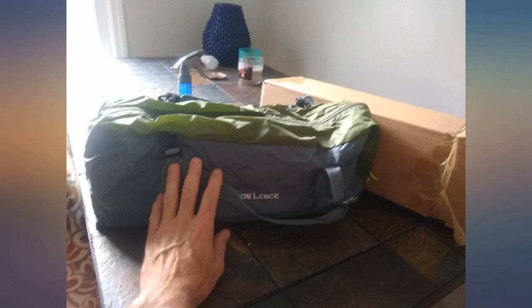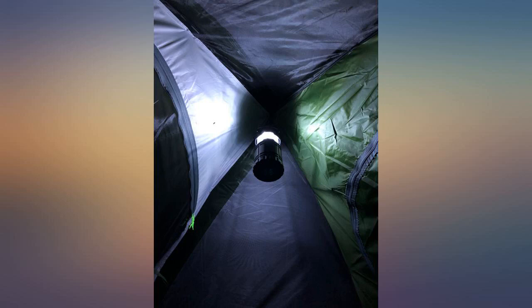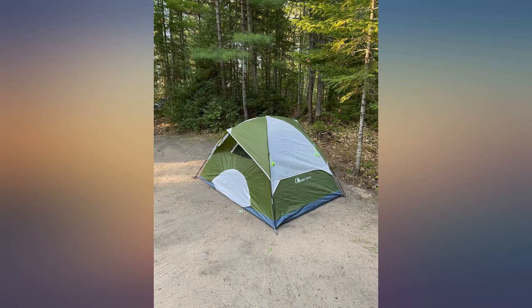I went to the northern part of Arizona for a weekend trip alone and did not want to bring anything large. I was surprised by the lightness of this tent and how effective it is weather resistant. I am 6 feet tall and the space inside was enough to be comfortable with all my gear inside.